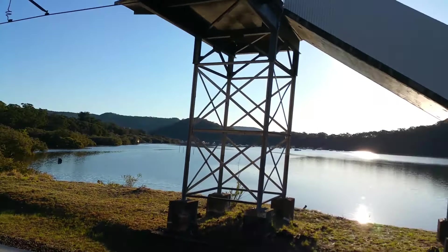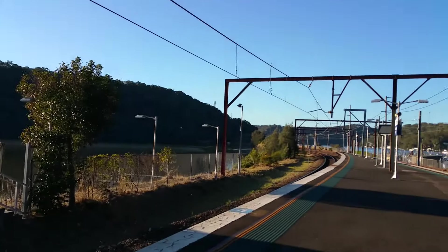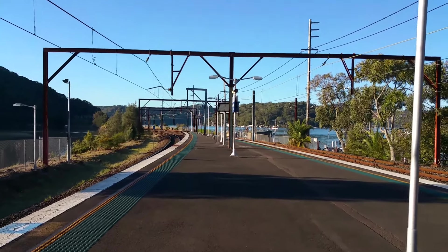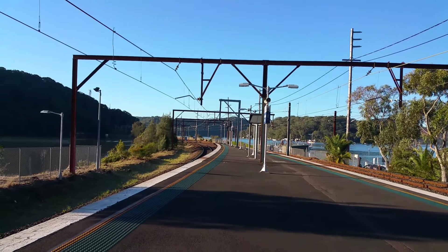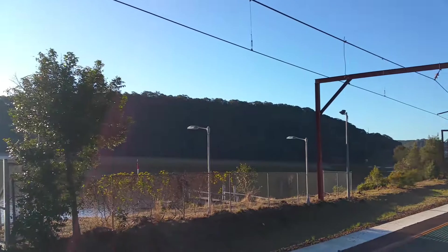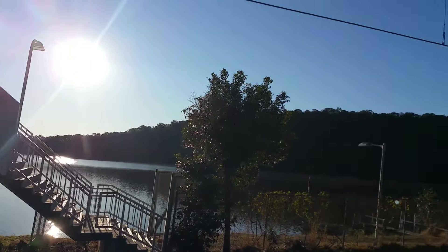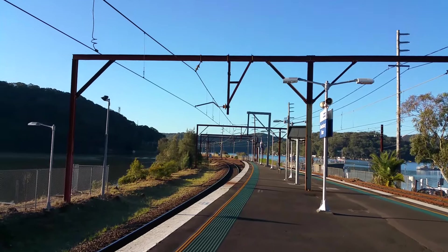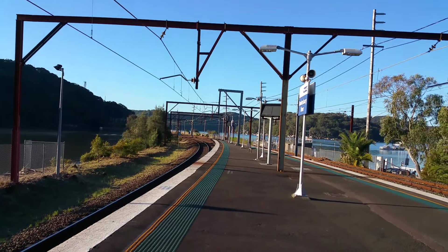Also while I'm here at Hawkesbury River, it's about 3:38pm, so I will also be getting the sunset in this video here over the water. That should look pretty good. Sit back and enjoy.